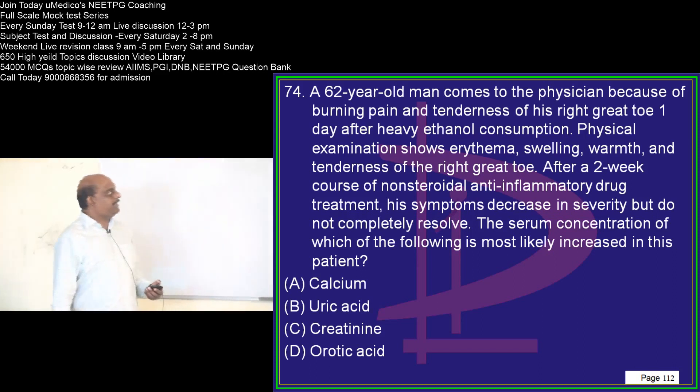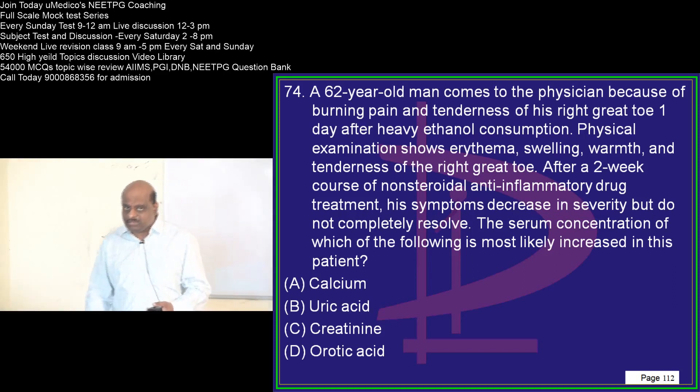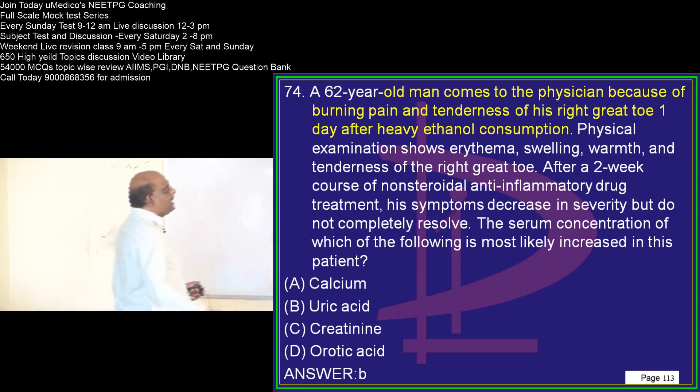A 62-year-old comes with tenderness of the right great toe. Classically, metatarsophalangeal joint involvement of the great toe with a high uric acid level means it is gout. Typically, uric acid levels will be high.